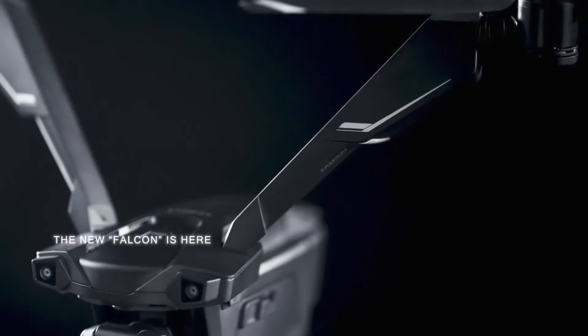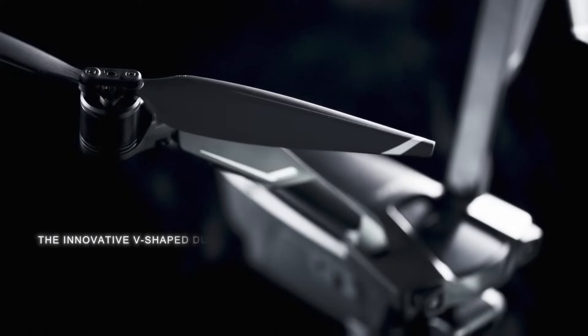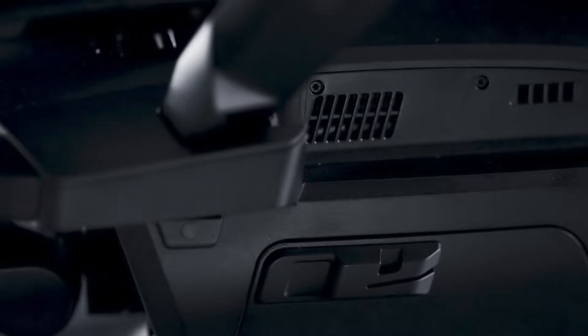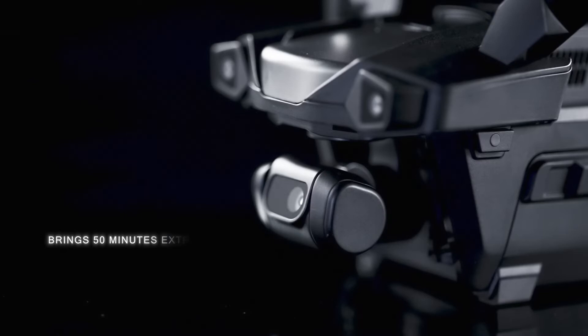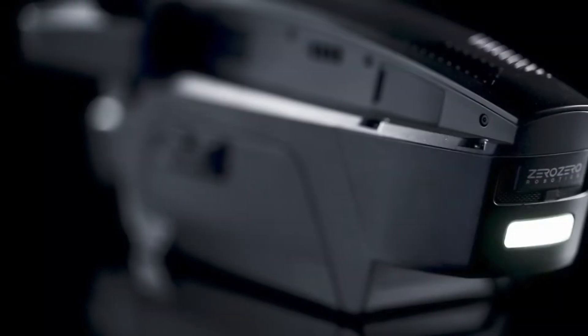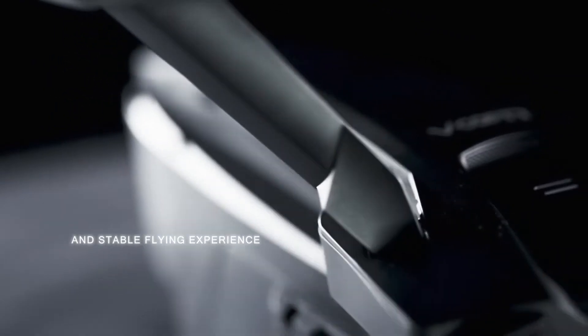The new Falcon is here. The innovative V-shaped dual-copter designed with tilt-rotor technology brings 50 minutes extra-long fly time and a stable flying experience.